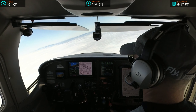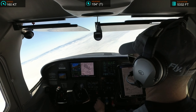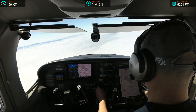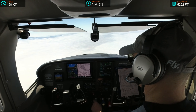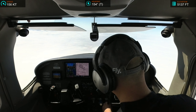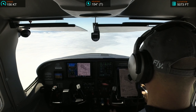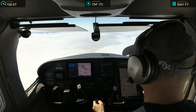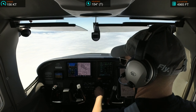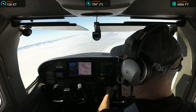American 1844, contact the tower 120.5, good day. 120.5, have a good day, American 1844. Number 2-Echo-Echo, heading 220, maintain 3,000. 220 and 3,000, 182-Echo-Echo. Delta 527, reduce to 210 knots. 10 knots, Delta 527.